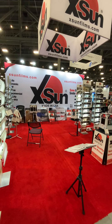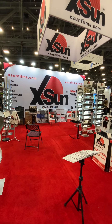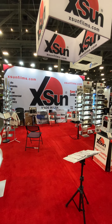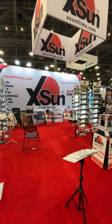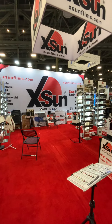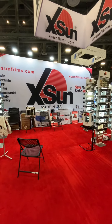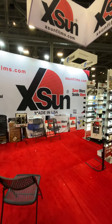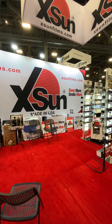Welcome to Exxon Window Films' booth at CIMA Show 2020. Exxon Window Films are made in the USA at the most advanced manufacturing facility, providing very high quality films at very low prices. We came to the show with a theme of 'save more, smile more,' bringing you very high quality products.